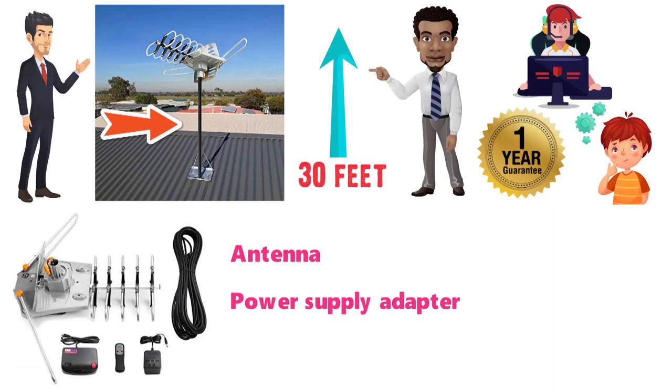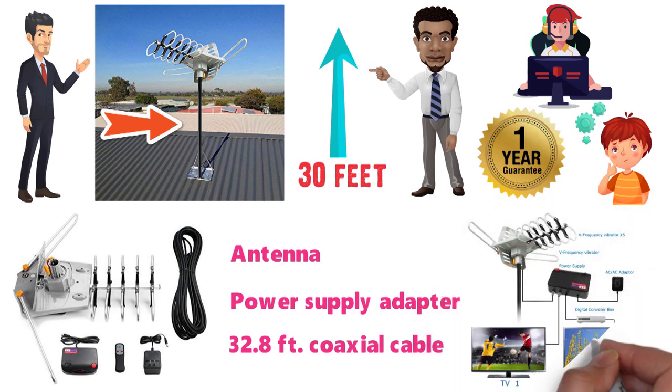The package includes the antenna, power supply adapter, and a 32.8-foot coaxial cable for easier connectivity and accessibility.